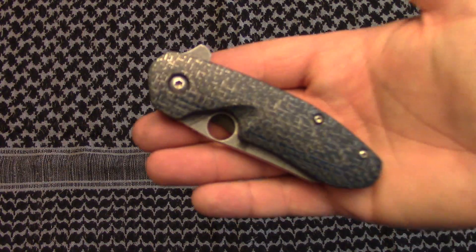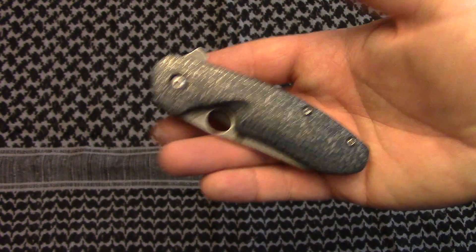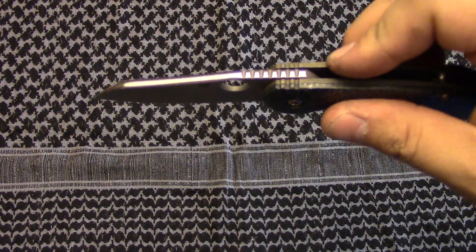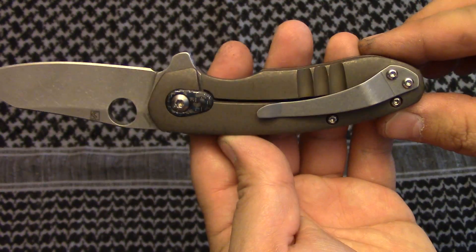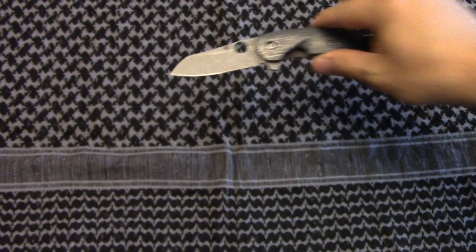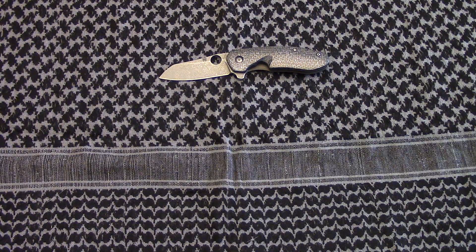Here's my personal one, which is blue lightning strike carbon fiber with a little sheep's foot blade, rounded polished spine — I've contoured and rounded the back and anodized it bronze. So that's my personal one.